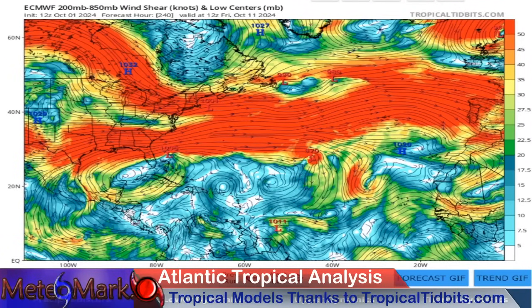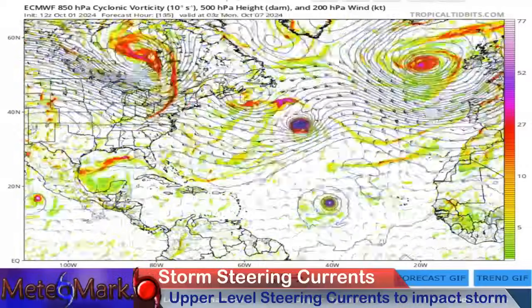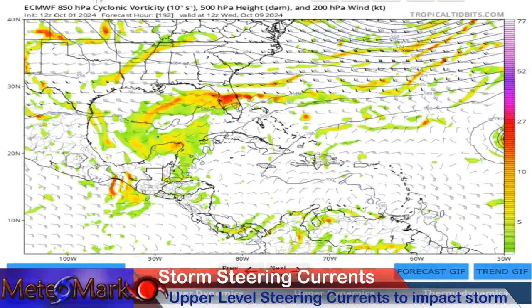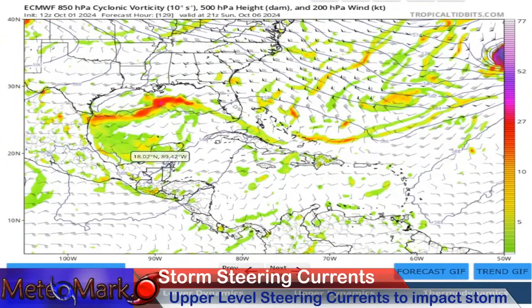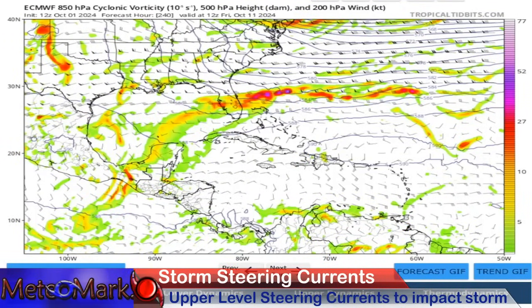There is virtually no wind shear out there. Taking a look at the direction this system could move with respect to the energy and cyclonic vorticity — here it is into the Gulf. On the European model, there's really no clear path or steering currents. It's pretty meandering, at least on the European model.